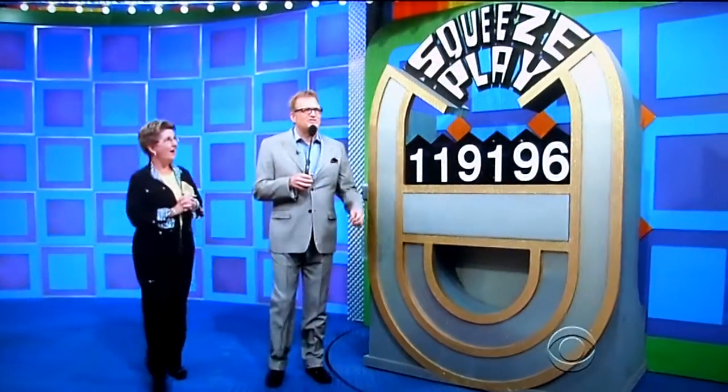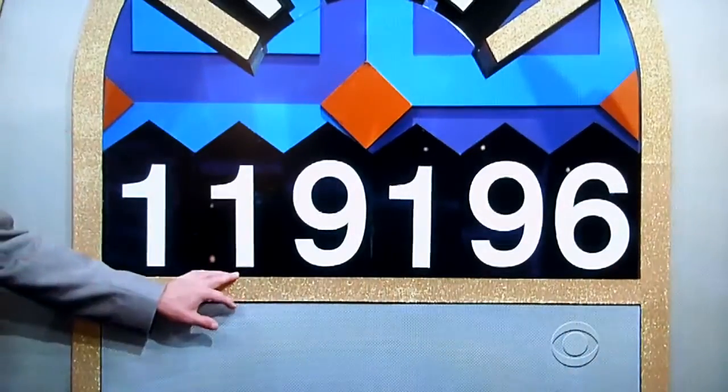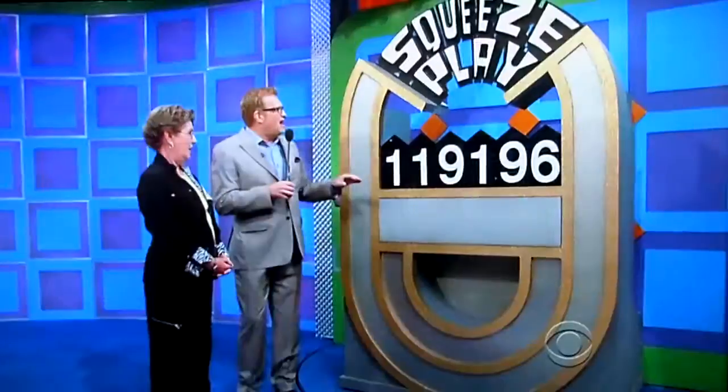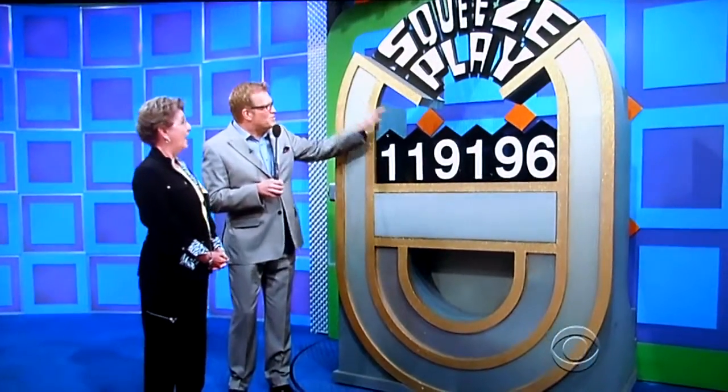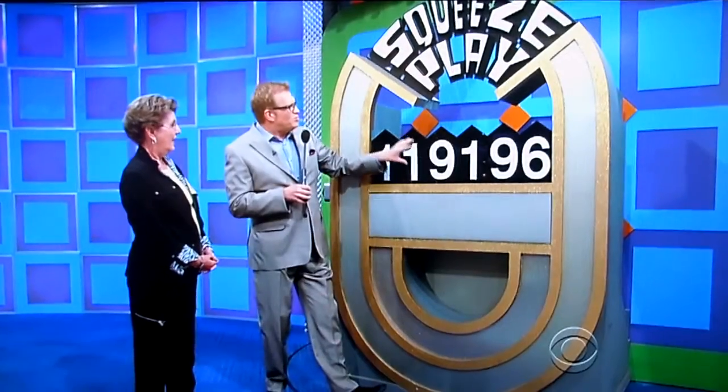So you've got the bedroom set and a 32-inch TV from Westinghouse. Not $119,000, even with the exchange rate. I will tell you the one is correct here. The six at the end is correct. You have to get rid of the one, the nine, the one, or the nine to make this the correct price.